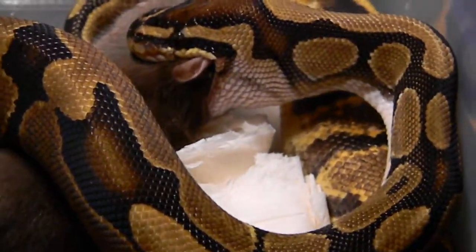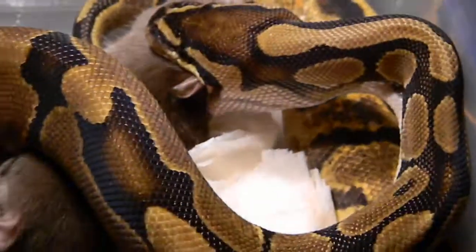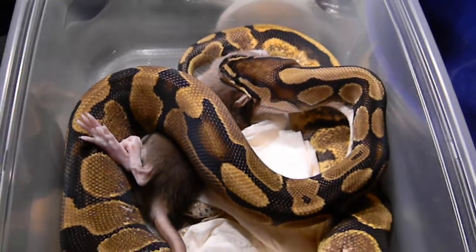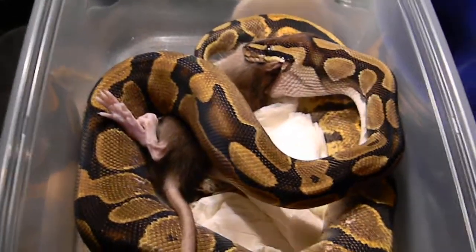Today is June 4th, and I just got back from the Havre de Grace Reptile Show, and I realized that I hadn't taken any videos of my new additions. I actually got two new additions.